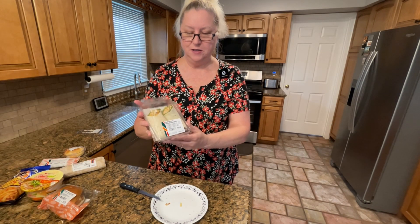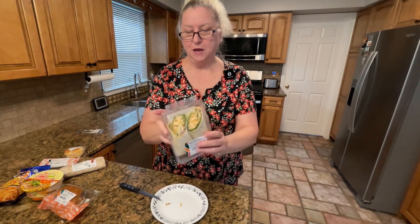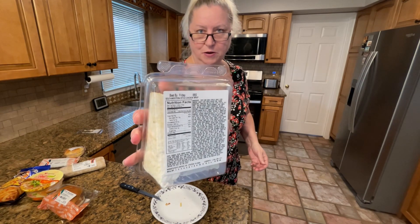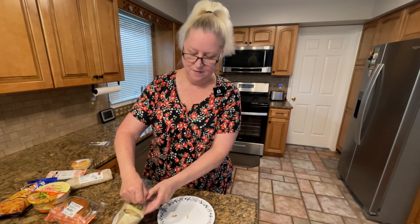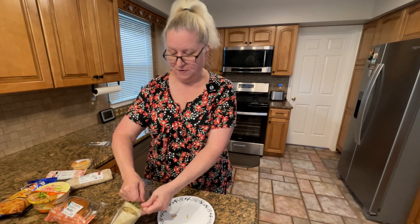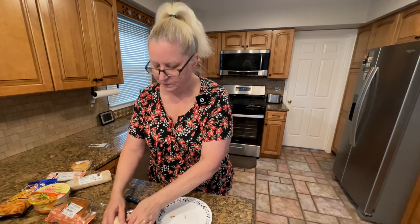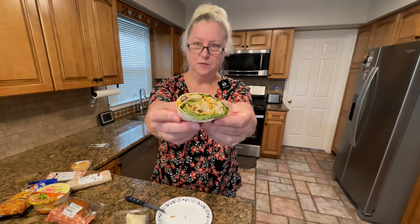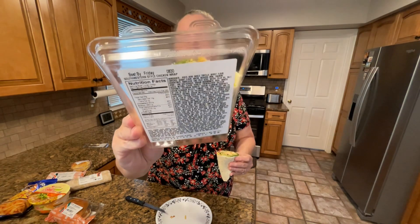The next thing I could try cold is the southwestern style chicken wrap. I looked on the back and this one was good till tomorrow, Friday. This package is a little bit harder to open — I'm afraid it's gonna go flinging across the room. It's pretty cool looking, it looks stuffed, and it's not like it's just all vegetables.